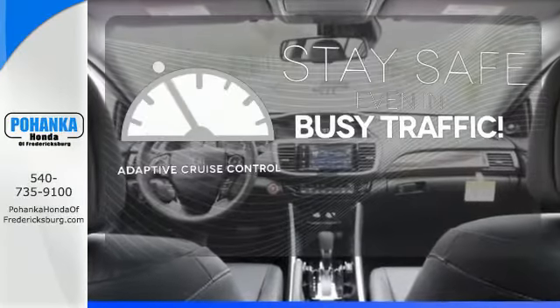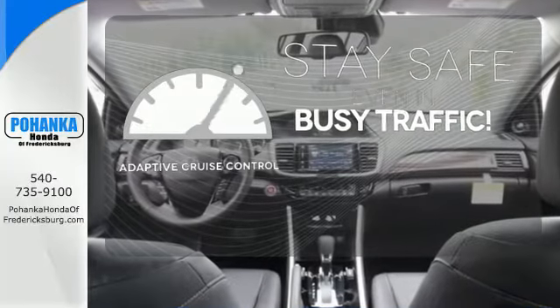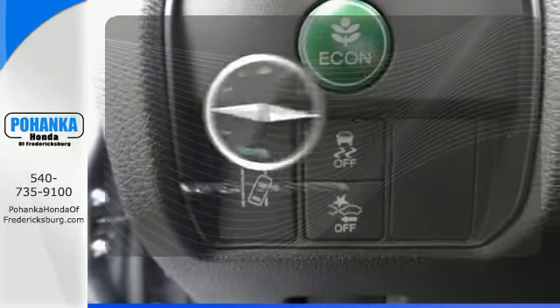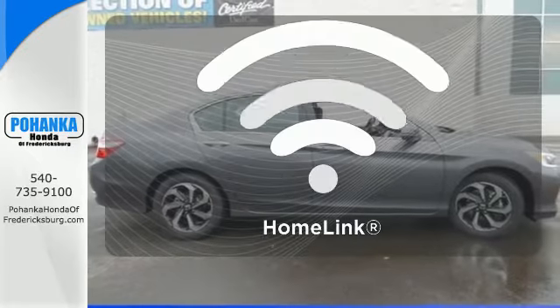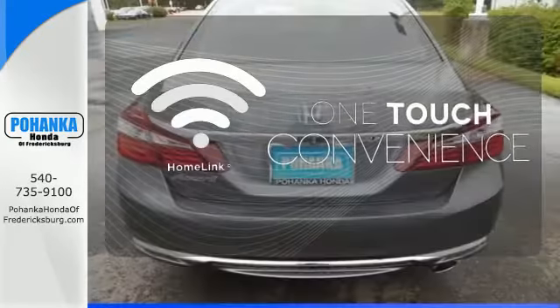Now you can truly set it and forget it with the adaptive cruise control. Feel confident getting from point A to point B with the navigation system. With Homelink, one touch makes your arrival as welcoming as if you'd never left.